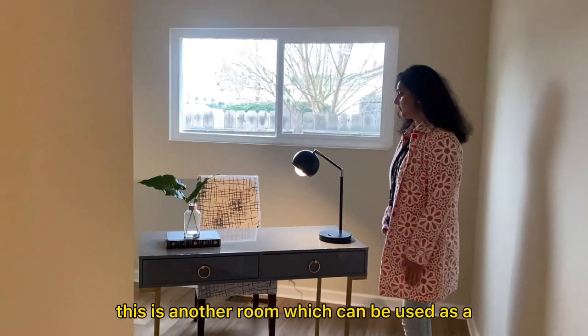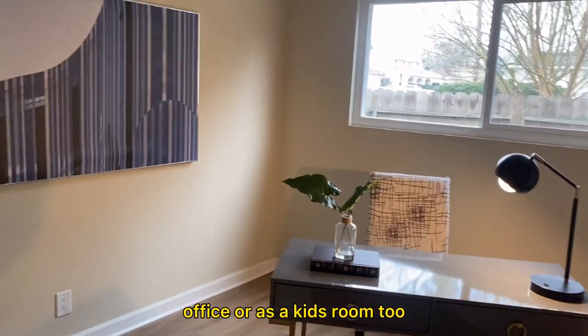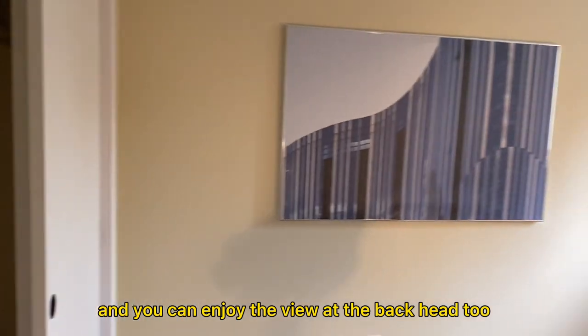This is another room which can be used as an office or as a kids' room. It has a closet and you can enjoy the view out the back as well.